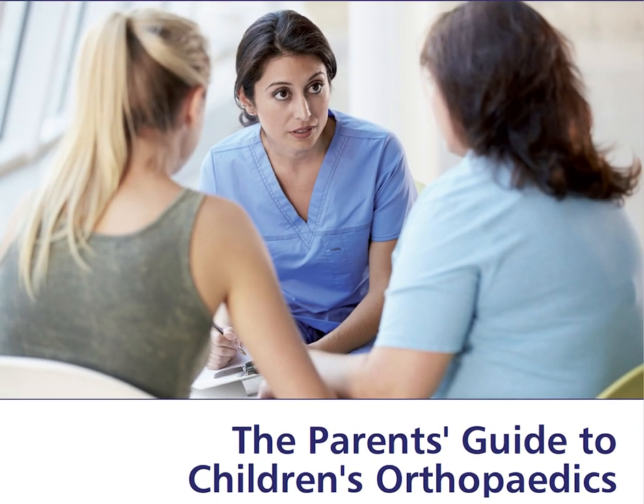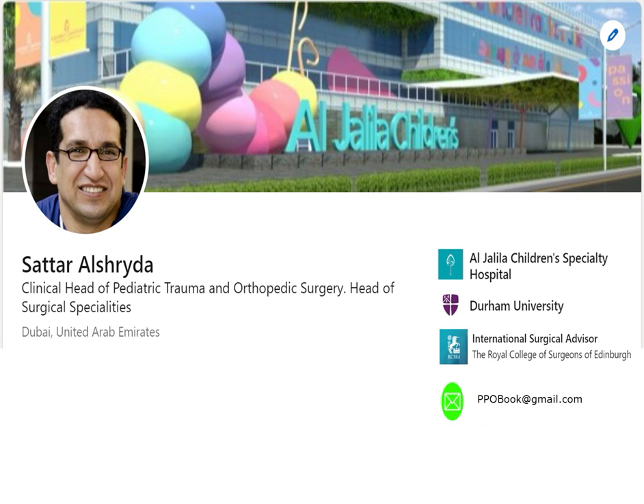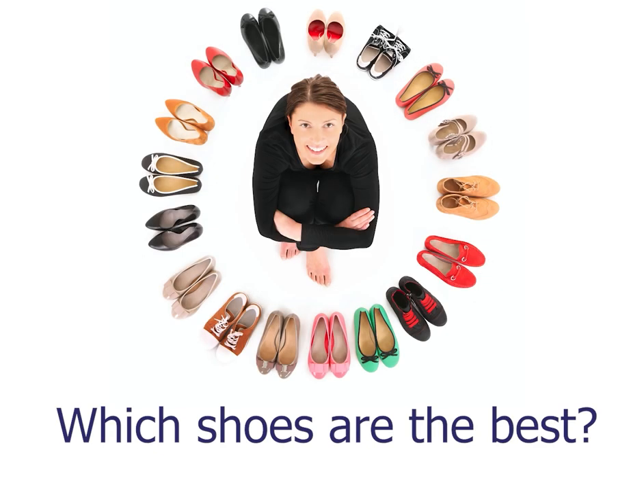Welcome to the parent's guide to children's orthopedics. In this video channel we will try to explain common orthopedic conditions in children and answer commonly asked questions by parents. Please subscribe to our channel to receive regular updates. I am Dr. Satal Ashroyd, a pediatric orthopedic surgeon, and in this video I will try to answer the commonly asked question: which shoes are the best for my children?